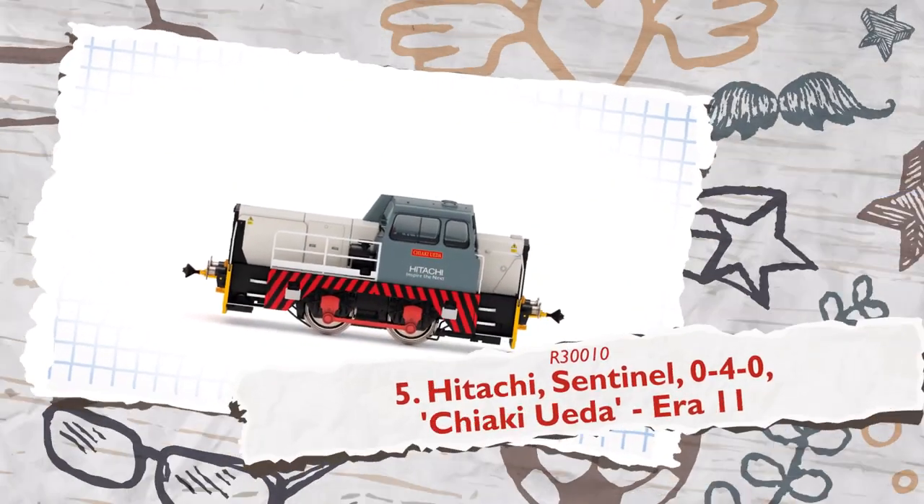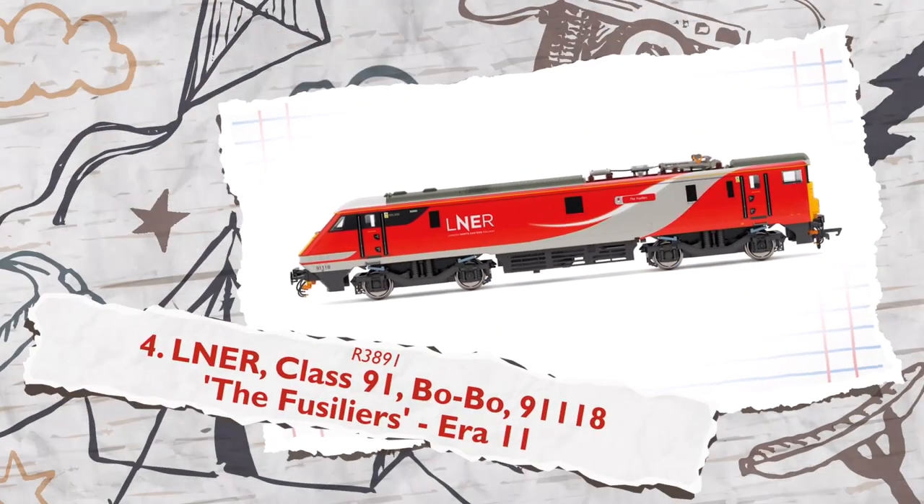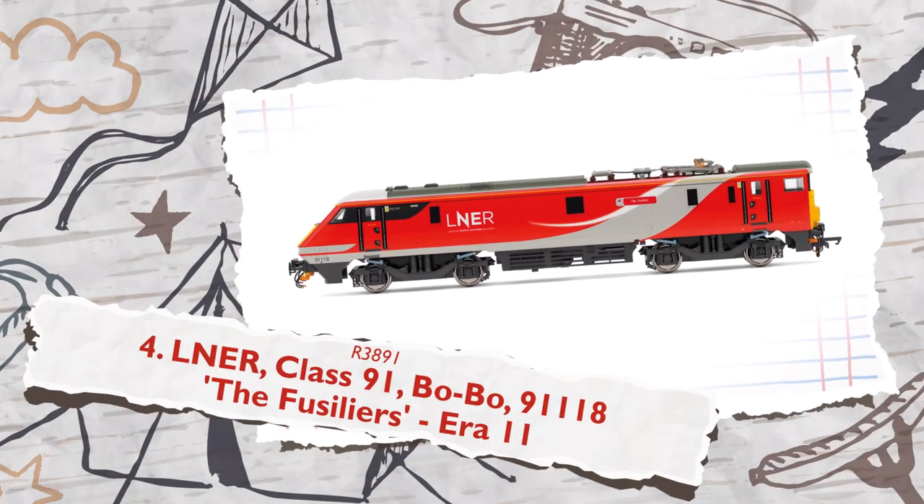If your Dad is particularly stylish, then perhaps the Hitachi Sentinel — a sleek and unique offering in our range — would be the ideal pick. In a vibrant red, this striking locomotive is a surefire choice for Dads who are into a more modern era of locomotives.